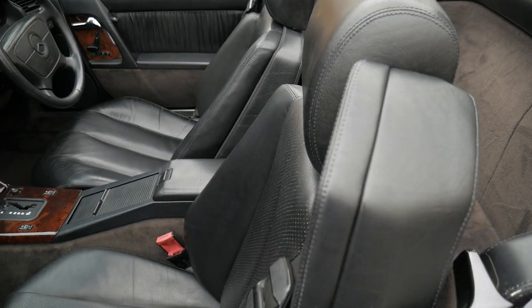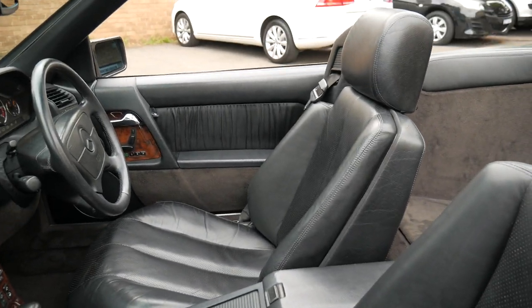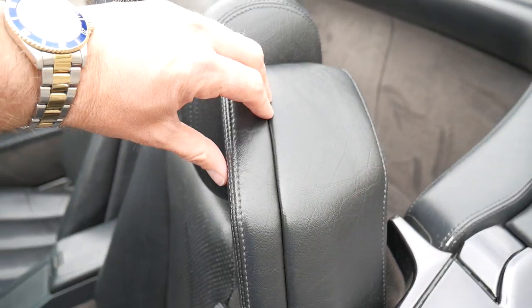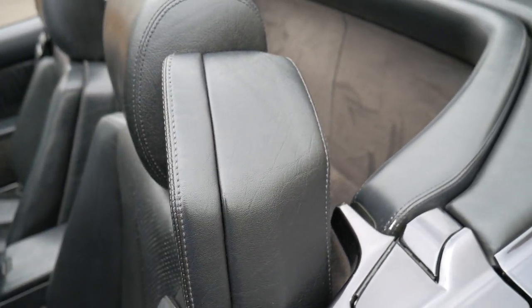The seats are in excellent condition. The leather where you get in and out on the driver's side is perfect. You know, these often split over time from sun exposure.